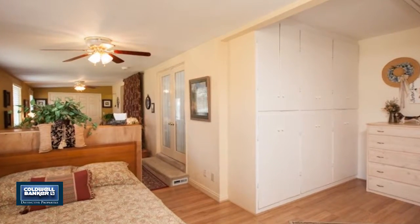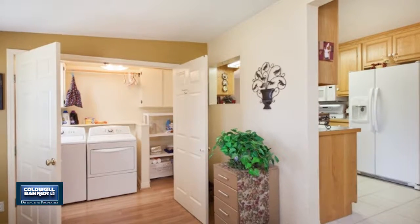This home is a must-see for people who love planting and growing their own food. Call Eileen Turner today.